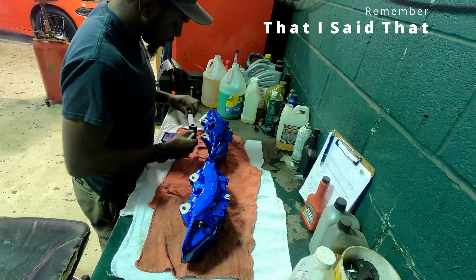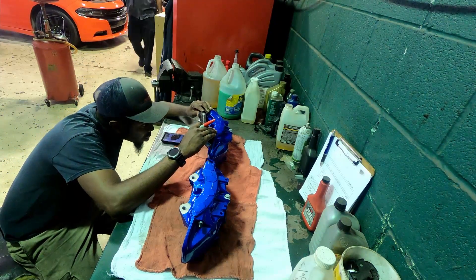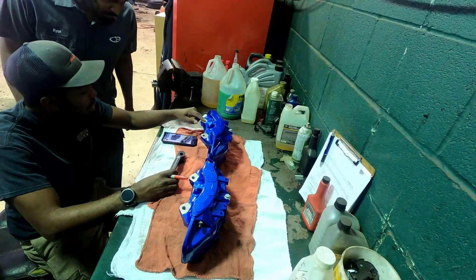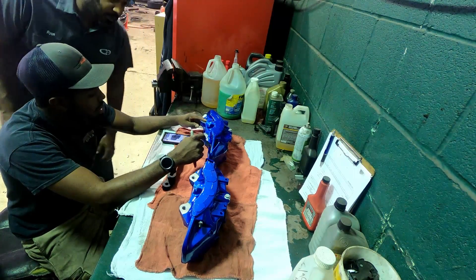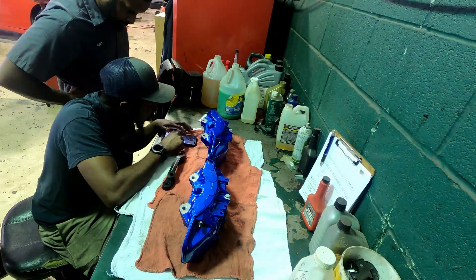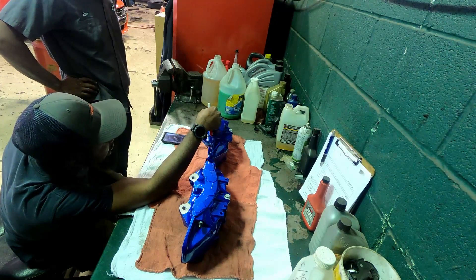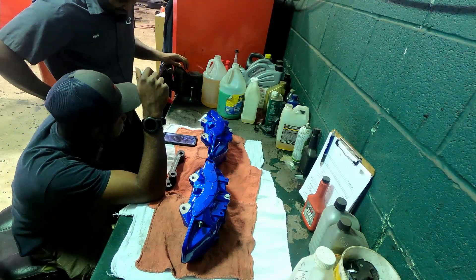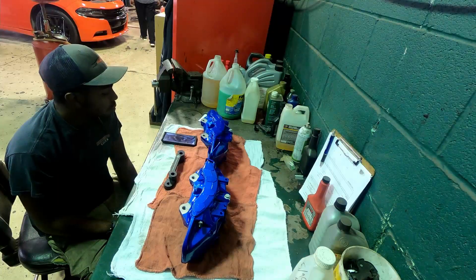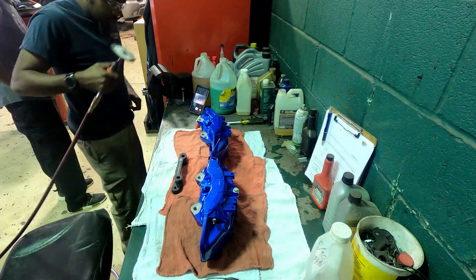This caliper looks different from the one displayed in the instructions. I said this one looks different from what's shown in the instructions. Look — you see the holes? Maybe that's because they cut that part here. So you see right here, they cut into it a little bit more like right here. They cut it off.